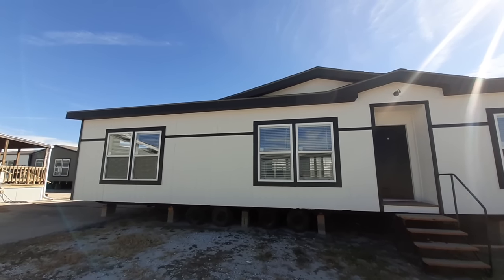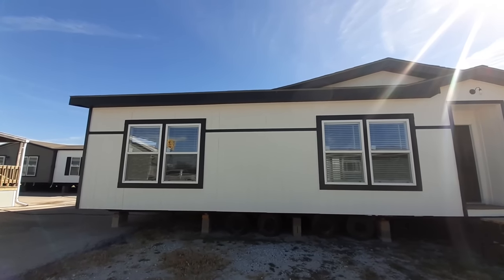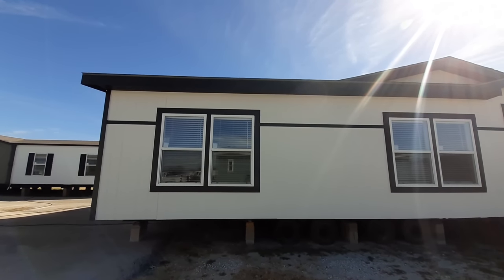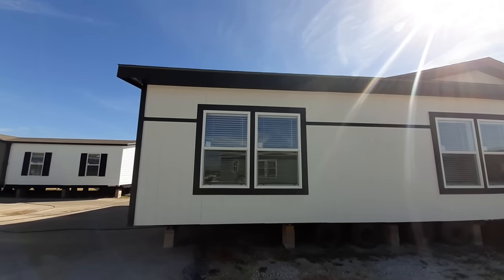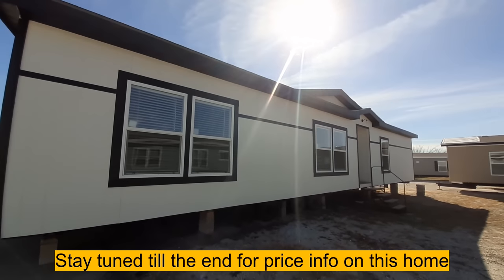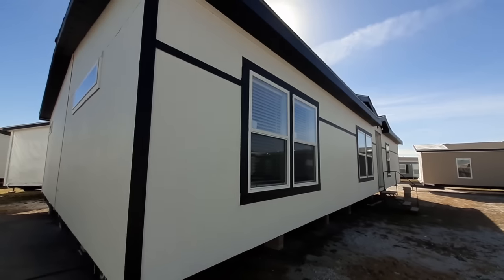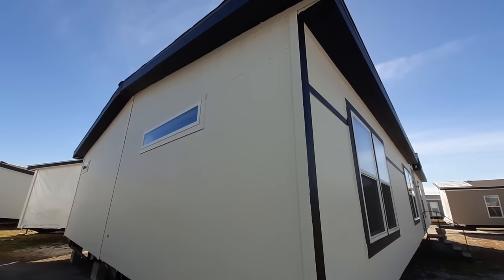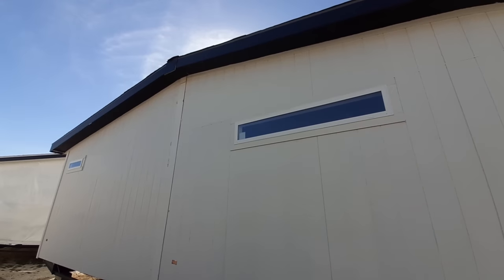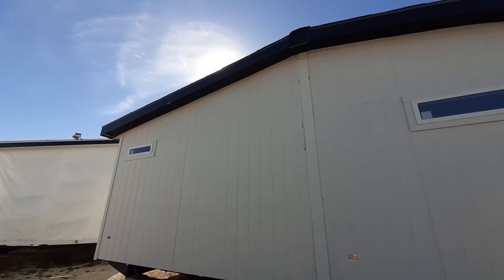The 1,680 square foot, three-bedroom, two-bath with a den. And I believe in the floor plans it also shows that you can make that den into a fourth bedroom. But trust me, once you see the den, you're not going to want to make it a fourth bedroom — you're going to want to leave it the way it is. And you can find this wonderful home at Palm Harbor Village in Waco, Texas.